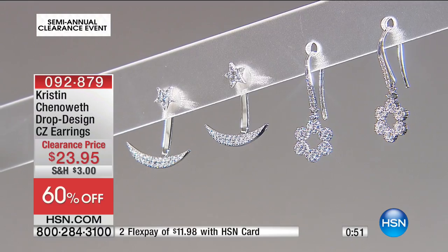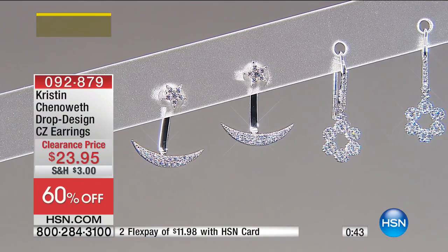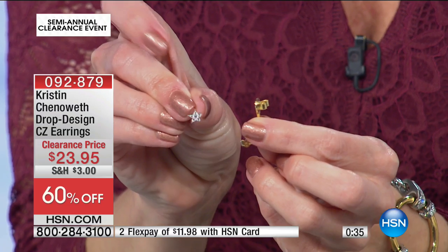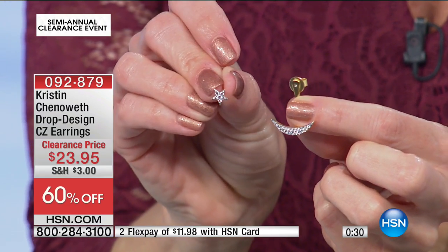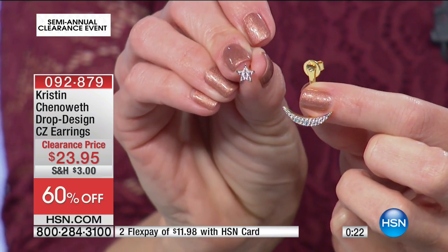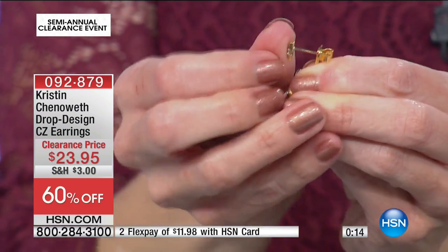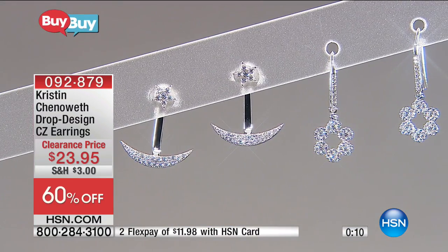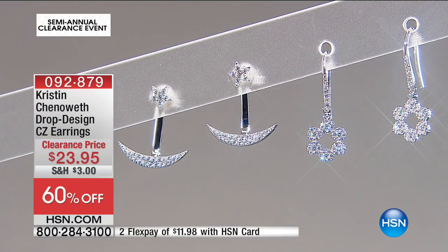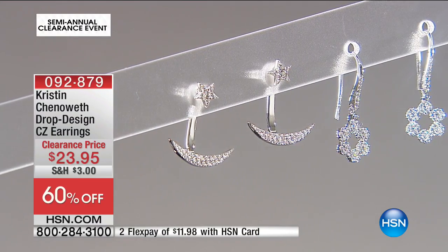On the star-and-moon earring, you can actually separate the two pieces — the moon goes behind your ear and the star in front, so you could just wear the star as a stud. They easily slide together for the full look — beautiful star at the top, hanging moon at the bottom. The flowers do dangle with more movement and dance with light. Both options are 60% off at $23.95.